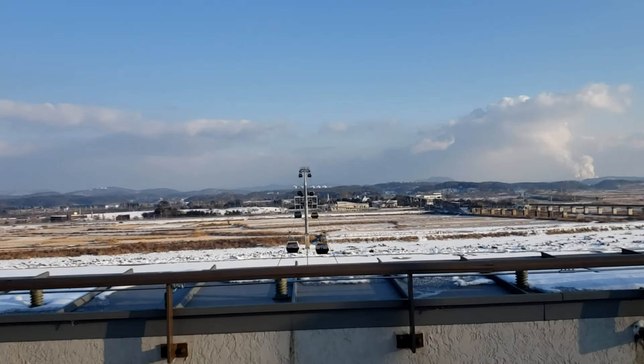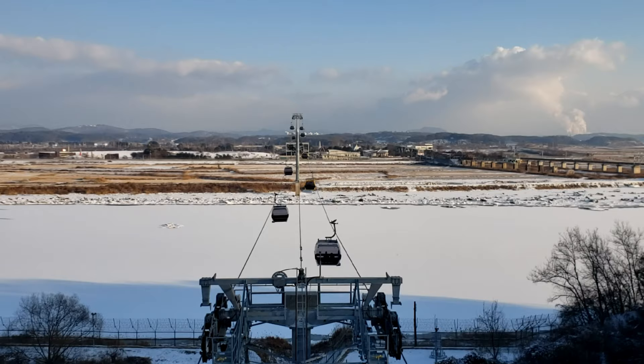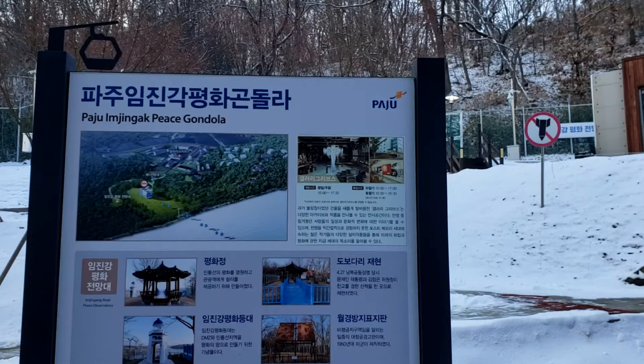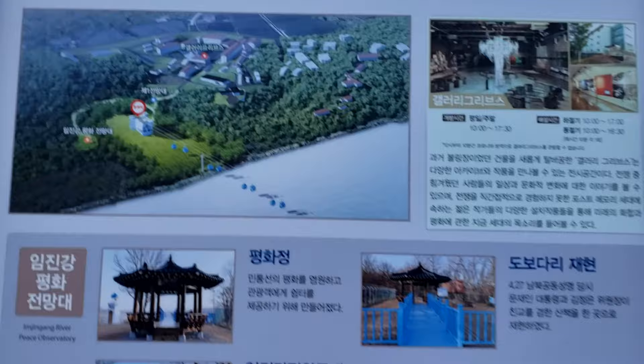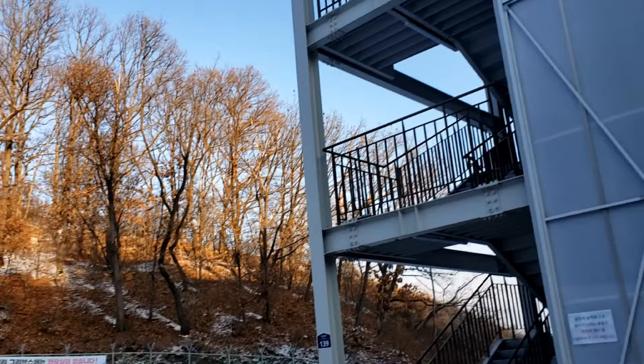Rooftop observatory. The ticket booth was on the other side of this river. I just got to the top. You exit the building and we are now across the river. There are a few site areas that you can go to. This is the cable car building that I just left — I was just on the rooftop up here.